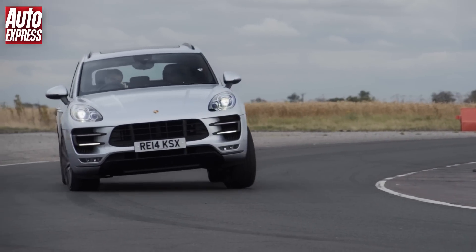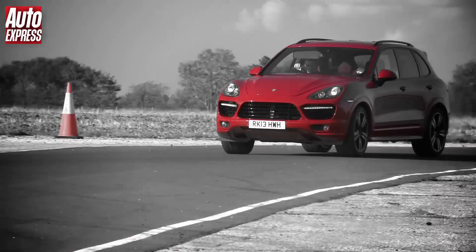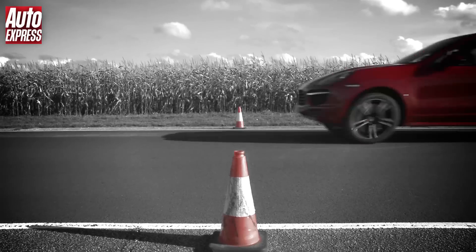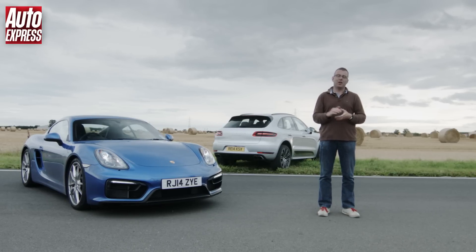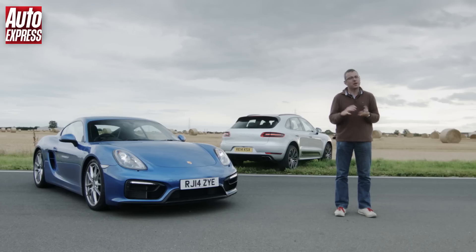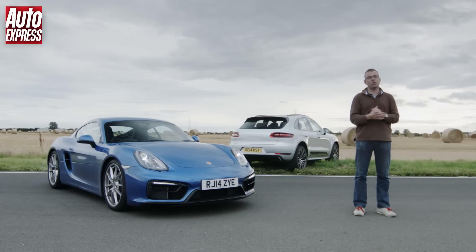The Macan Turbo set a lap time of 1 minute 15.3 seconds, which incidentally is 2.3 seconds a lap slower than Porsche's fastest SUV, the 542bhp Cayenne Turbo S. The end result wasn't much of a surprise — the Cayman showed a clean pair of heels to the Macan around the test track. But there's more to these cars than racing against the stopwatch. The Cayman GTS is simply one of the finest cars I've ever driven on a circuit — beautifully balanced and an absolute joy to drive. The Macan isn't at its best chasing a lap time, but it's got lots of grip, a very smooth, powerful and refined engine, and it's one of the best sports SUVs you can buy. In our minds, both of these Porsches are winners.